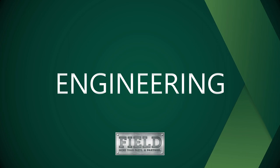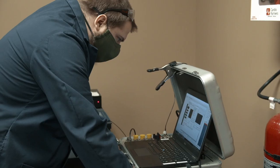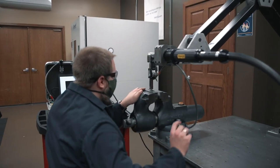The engineering here at Field is really what sets us apart from other distributors and other manufacturers in the industry. We do engineering different — we do it from the perspective that we want to be a part of our customers' engineering team. What makes Field different is we have people with different disciplines, different specialties, so each attribute that the different team members bring makes the collective whole that much better for our customers.